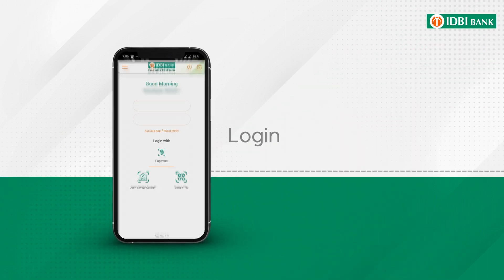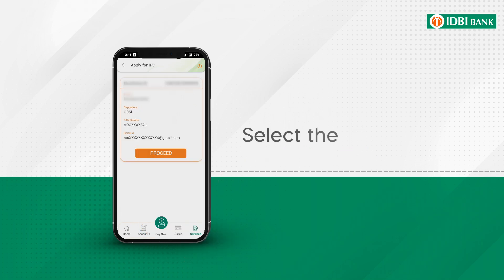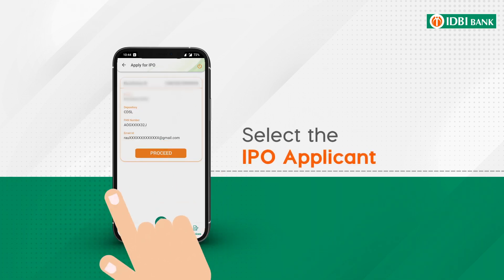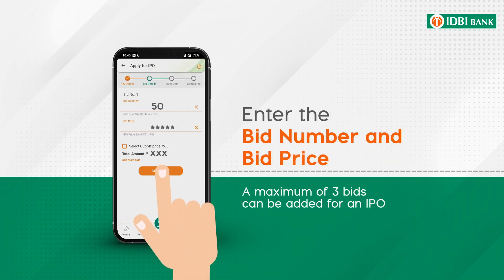To apply for any IPO, just log in to the Go Mobile Plus app using your credentials. Click on Apply for IPO. Select the IPO applicant. Select the IPO which you wish to apply for. Enter the bid number and bid price.